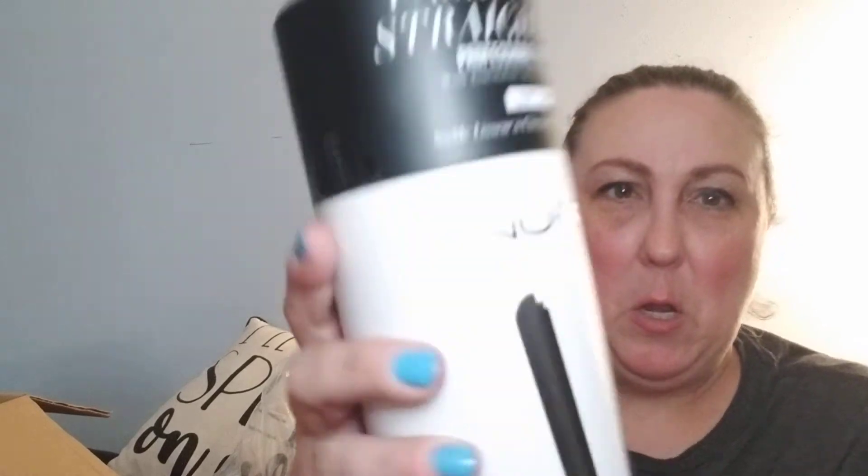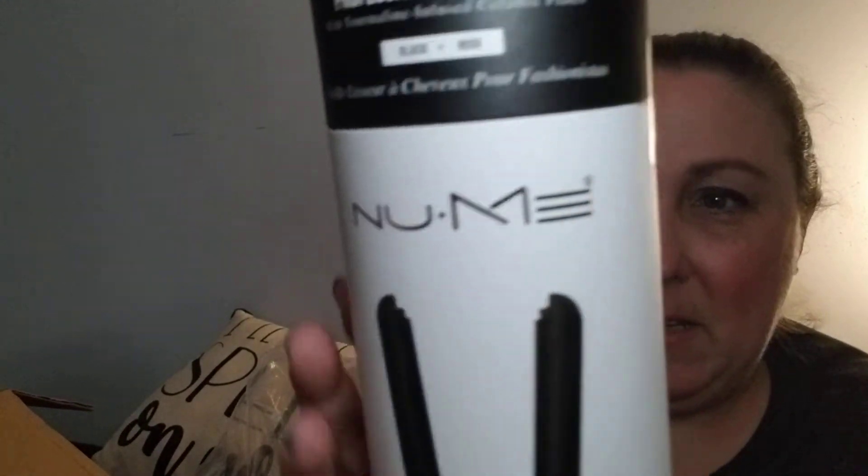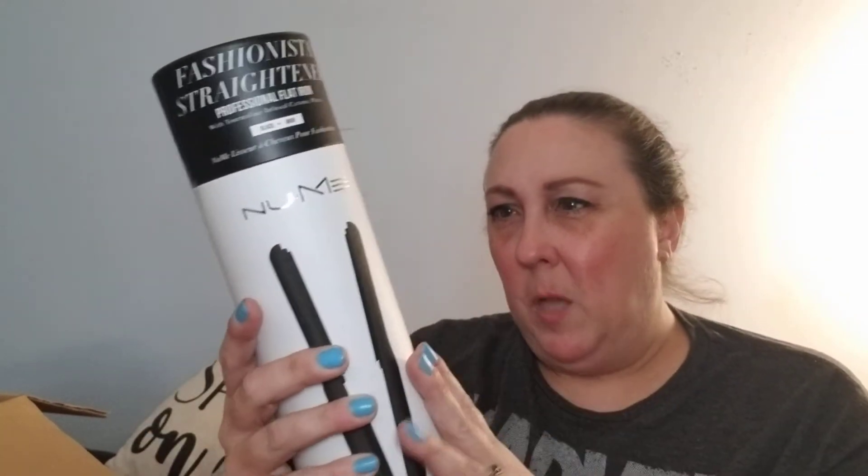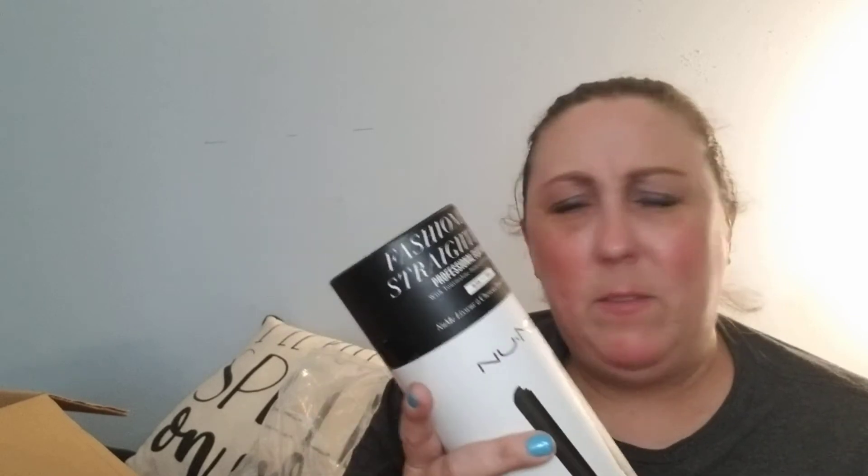A little flying critter is driving me nuts! It's a Fashionista professional flat iron with tourmaline-infused ceramic plates in black, from Numi — I think that's the brand. The straightener includes 600% more negative ion therapy than any other flat iron, to safely heat-style hair into beachy waves or super straight tresses. You can actually get waves using a flat iron!